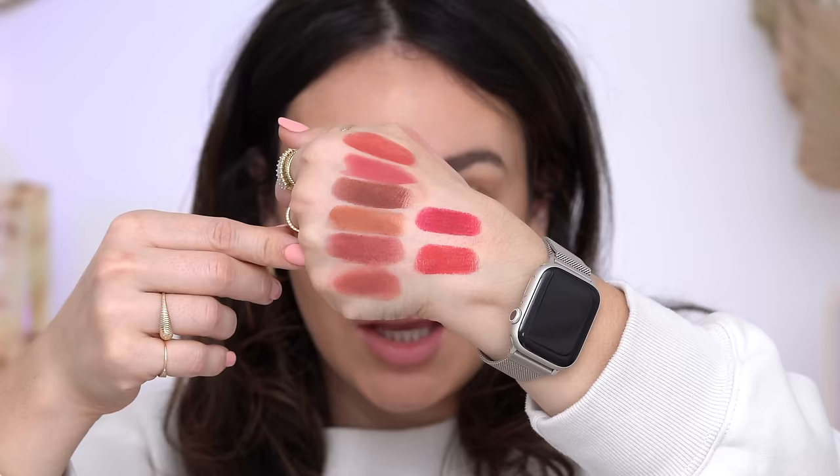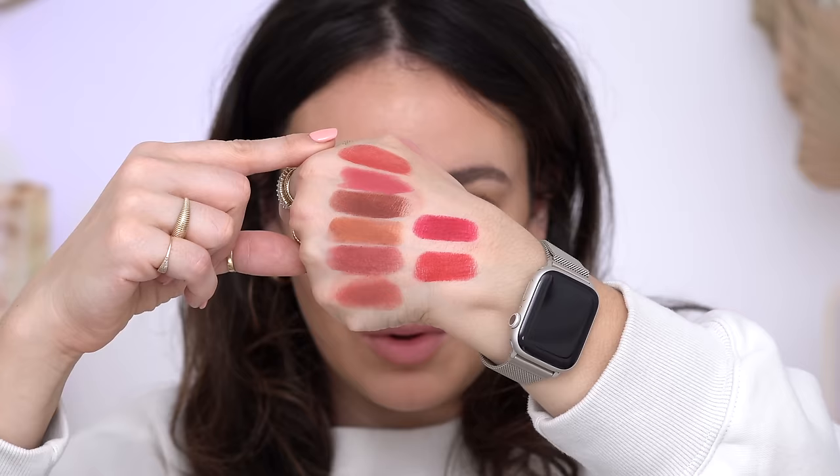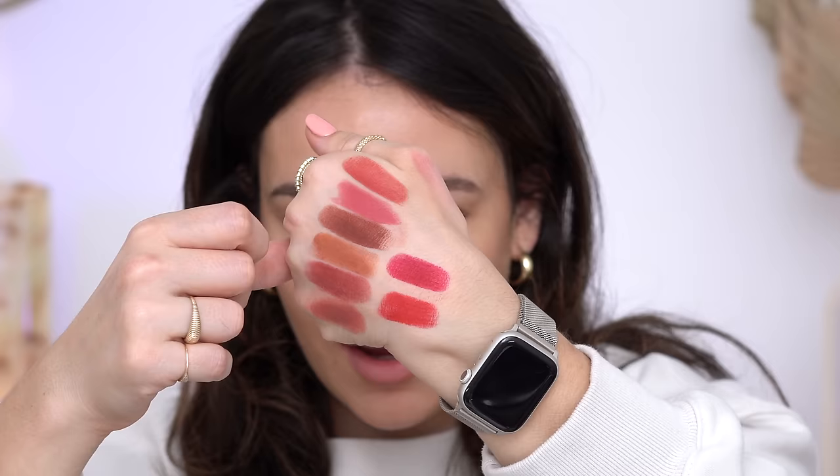When I first swatched them, I was taken back at how thin and moisturizing they are — nothing like other matte lipsticks I have. They're just so comfortable and moisturizing. I swatched all the colors from the lightest to the most intense, and even though they're matte they do not look dry at all. They are so smooth. Let's try them on — first we have Classic.